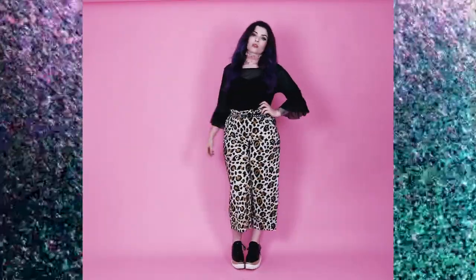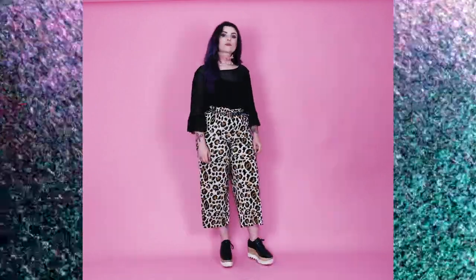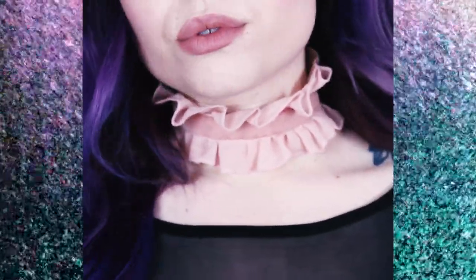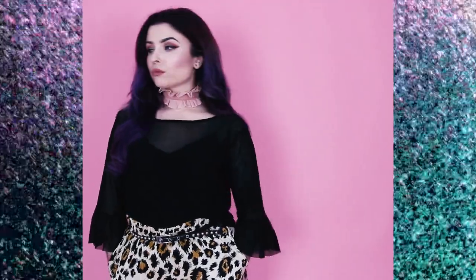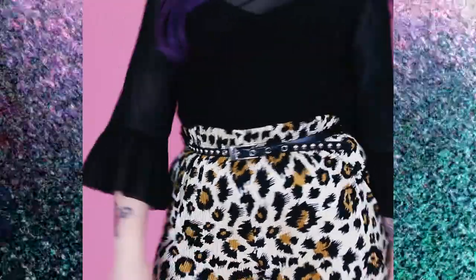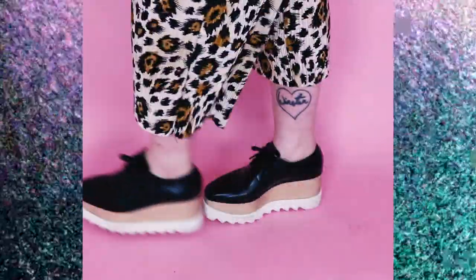Next is something a little bit more put together but definitely still daytime friendly, like going out and about. I've got my leopard print culottes and this really nice floaty top with flared sleeves. I've got this really cute choker from ASOS just to add a little something, and I've pinched in my waist with my favourite little studded waist belt — a total lifesaver. I'm finishing off the look with my Stella McCartney platforms.